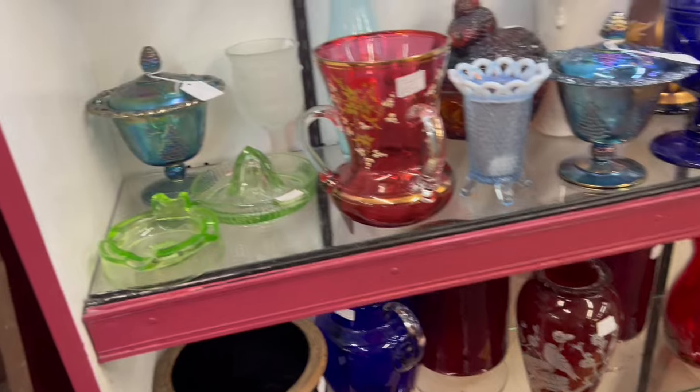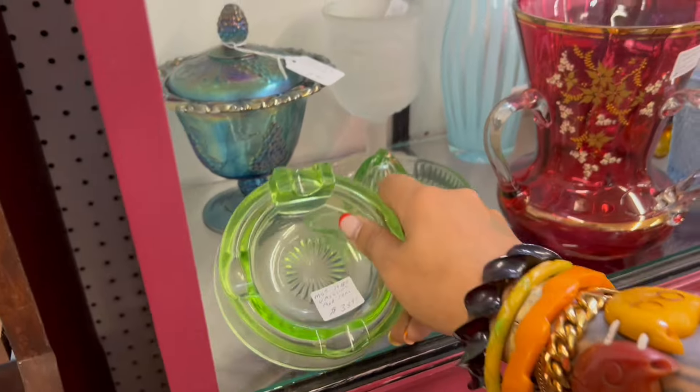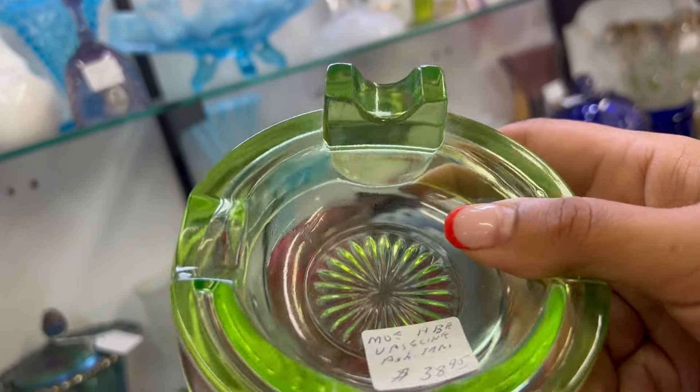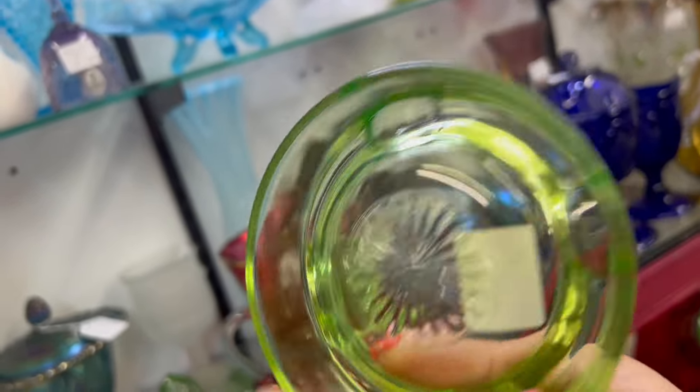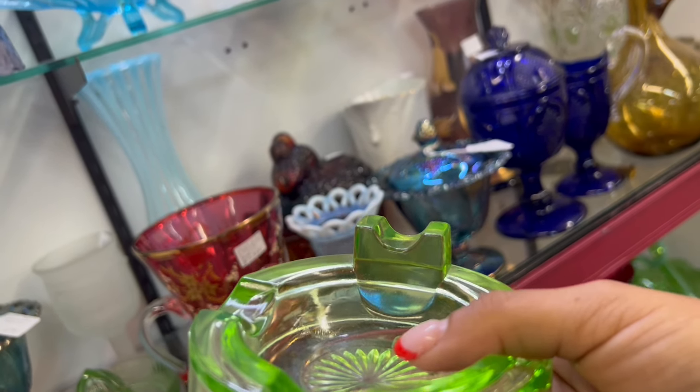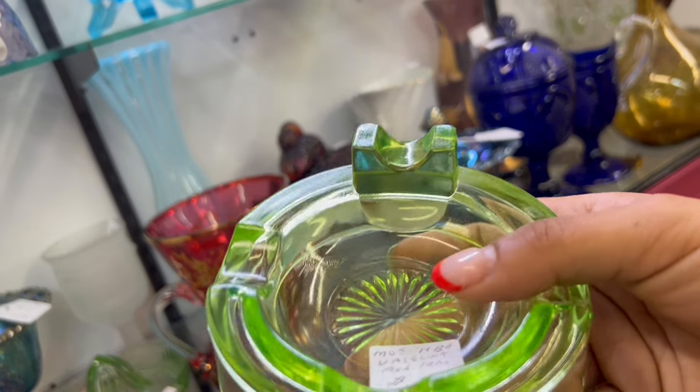Some interesting things over here. This ashtray is cool — Vaseline. That's uranium. $39.20 off. I wonder if I could get away with that. That's a really good piece.